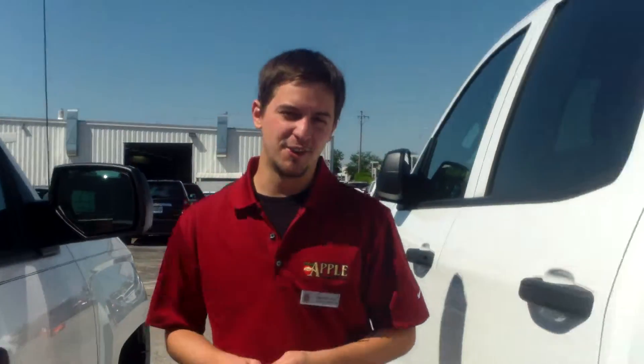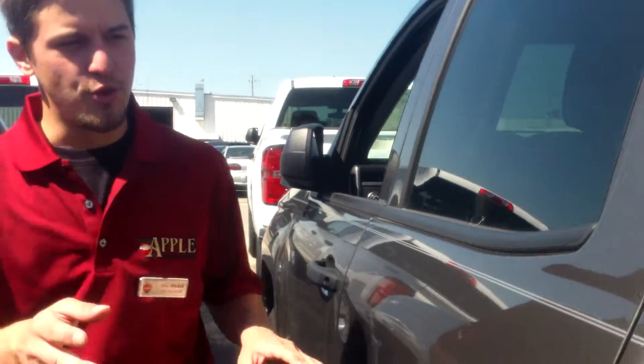It's a one LT, so it's going to have a few more features than the work truck, but it's a very, very nice truck in this really nice brownstone metallic color here. It's the short box.